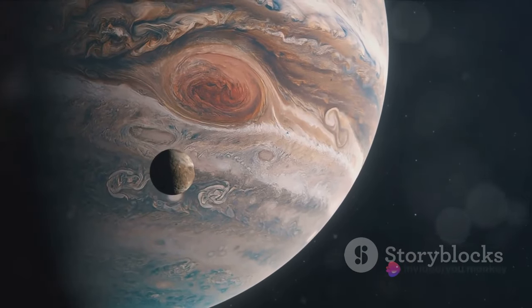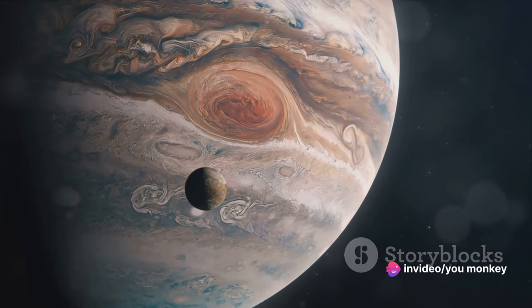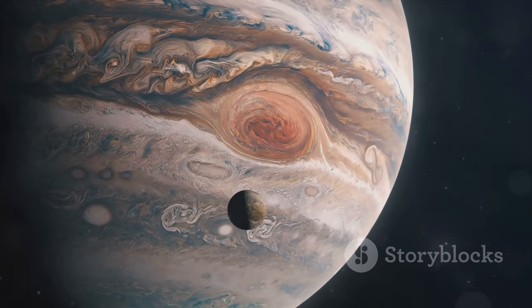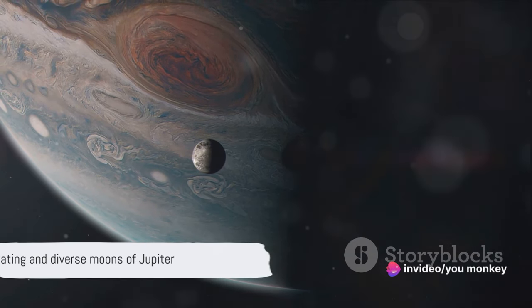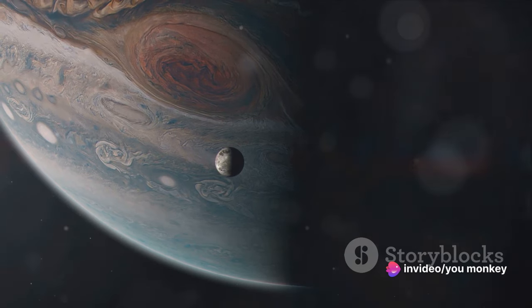The third moon, Ganymede, holds the title of being the largest moon in our solar system, even bigger than the planet Mercury. And finally, there's Callisto, a moon whose heavily cratered surface gives silent testimony to the solar system's violent history. These diverse moons add another layer of fascination to the already intriguing planet of Jupiter.